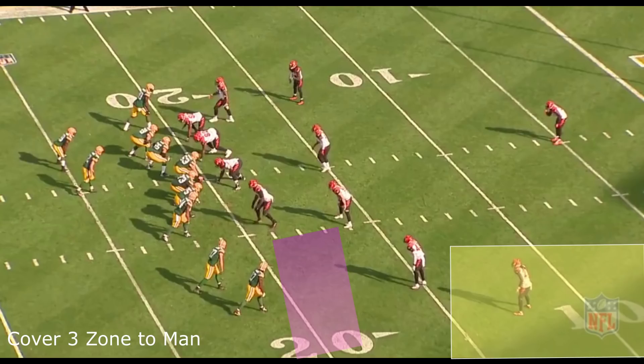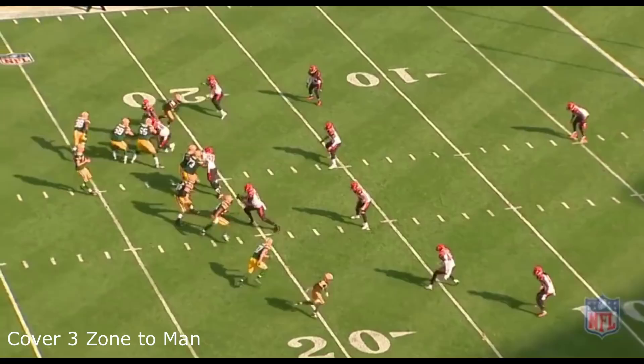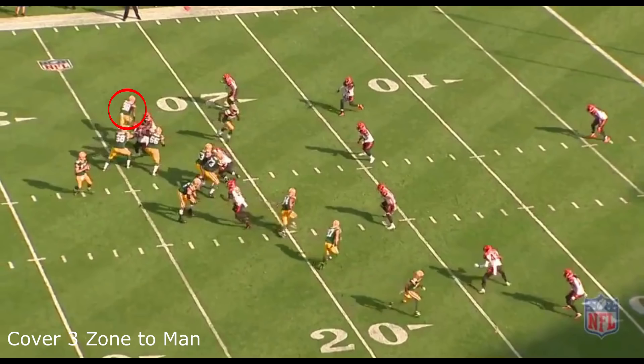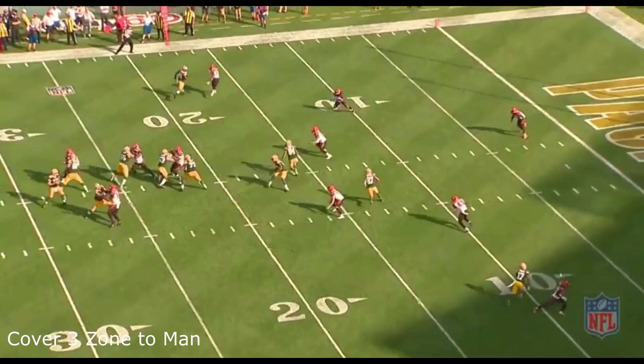Even if a receiver runs an eight-yard out route, that cornerback has to pick him up once he passes the flats. Notice how number 43 is standing there with no one coming his way — so he just follows the wide receiver. On the other end, when the running back goes to the flats, the linebacker just picks him up and chases him. The other cornerback covering the deep third has no one in his zone either. The cover three zone-to-man is a lot better than straight zone, and it can be argued it's better than straight man-to-man as well — especially when your players are on the same page. Bill Belichick plays zone-to-man a lot and for good reason.